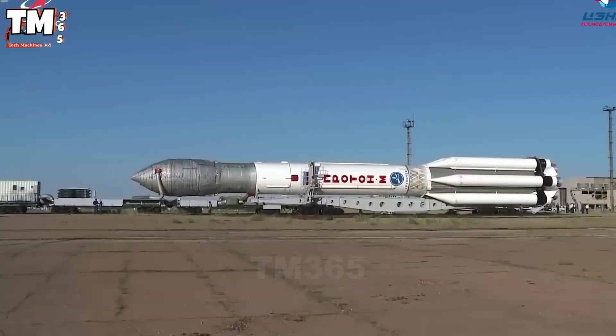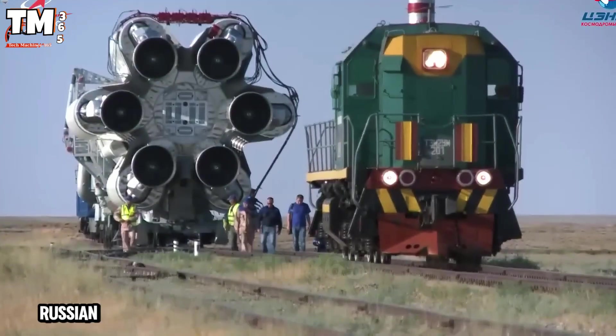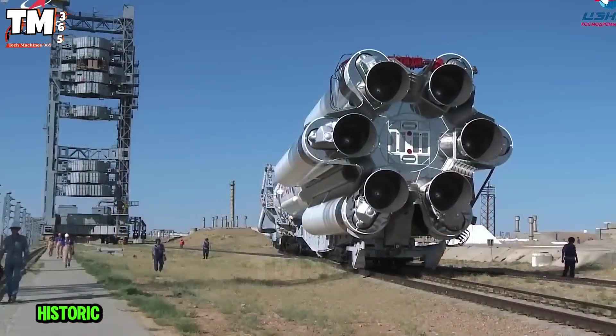At the Baikonur Cosmodrome, the Proton-M rocket, a symbol of mighty Russian aerospace engineering, is ready for a historic mission.